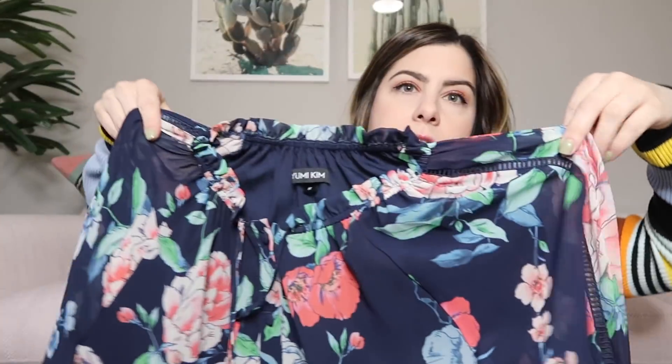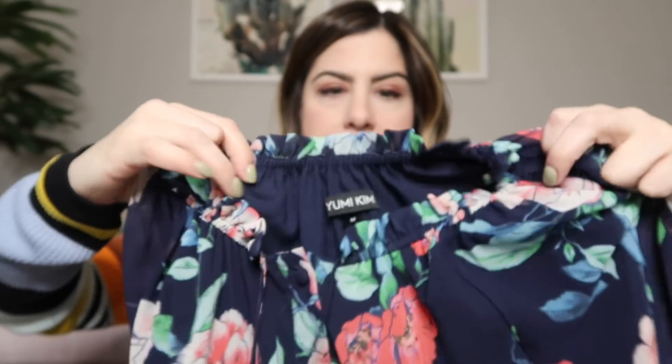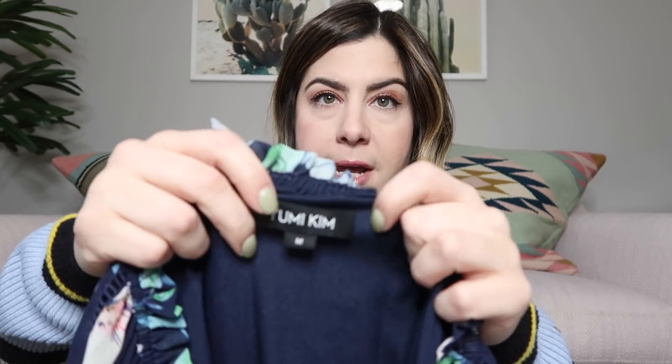This next piece kind of feels like silk. It is a really pretty floral silk tunic top with sheer peasant sleeves gathered on the ends and a ruffle neck you can wear off the shoulder. The brand is You Me Kim, which is a really good line — they sell it at Anthropologie, Bloomingdale's, and Nordstrom. Her stuff is normally silk and pretty expensive at retail, so I'll probably list this around $60.